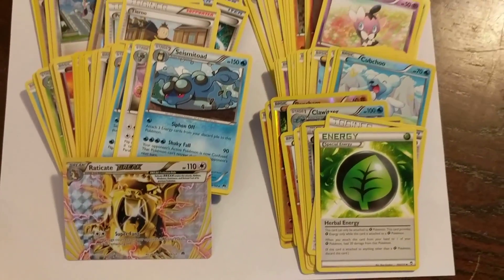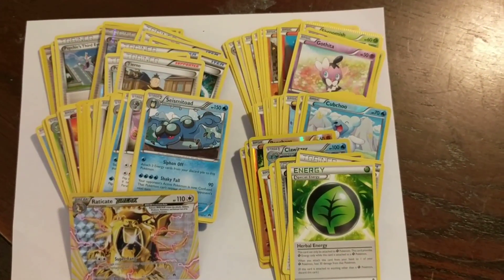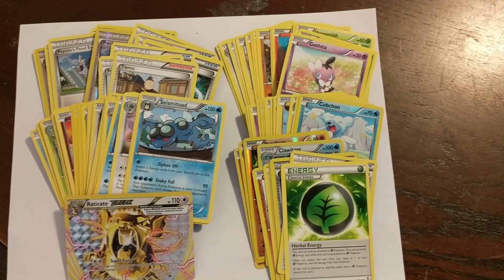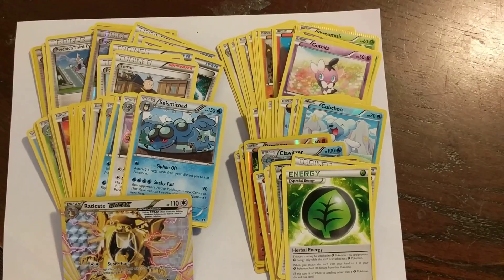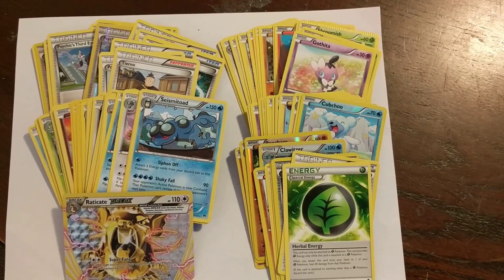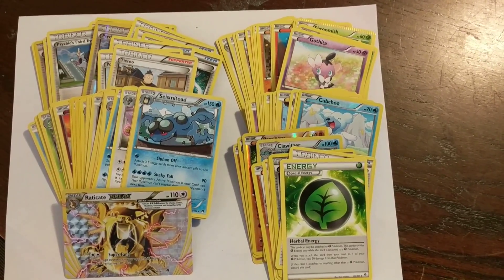Some good holo cards, holo reverse rare cards. Again, these are going to be all mint condition. Going up on auction today at tradingcardoutlet.com and our eBay store, The Trading Card Outlet. Take a look and good luck, talk to you soon.